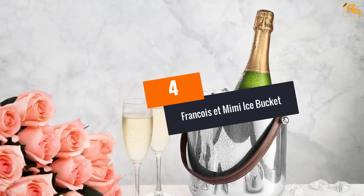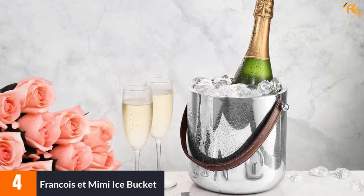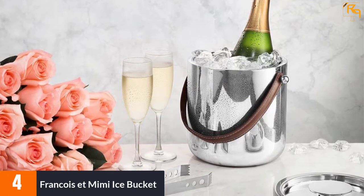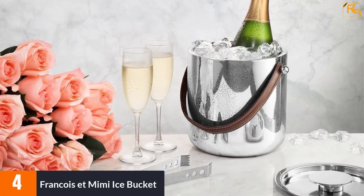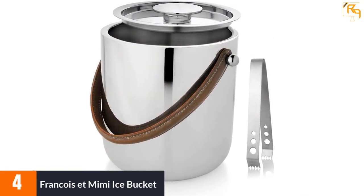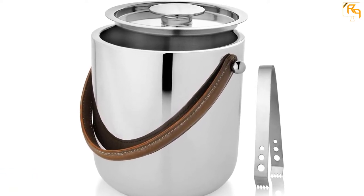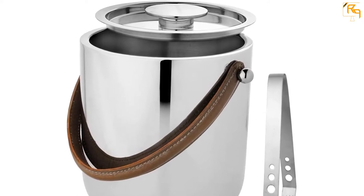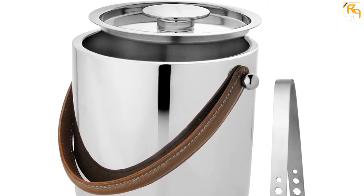At Number 4: François et Mimi Ice Bucket. Like plastic ice buckets, the François et Mimi Ice Bucket will not let cold reach your hands, thanks to its leather handle. It has double wall insulation to keep ice cold for longer. It also has a secure fit lid to keep ice clean and safe all through. Its uniquely crafted leather handle makes it one of the most aesthetically enhanced ice buckets. This insulated ice bucket is constructed with the highest grade stainless steel with a mirror finish. It is without doubt the best ice bucket.